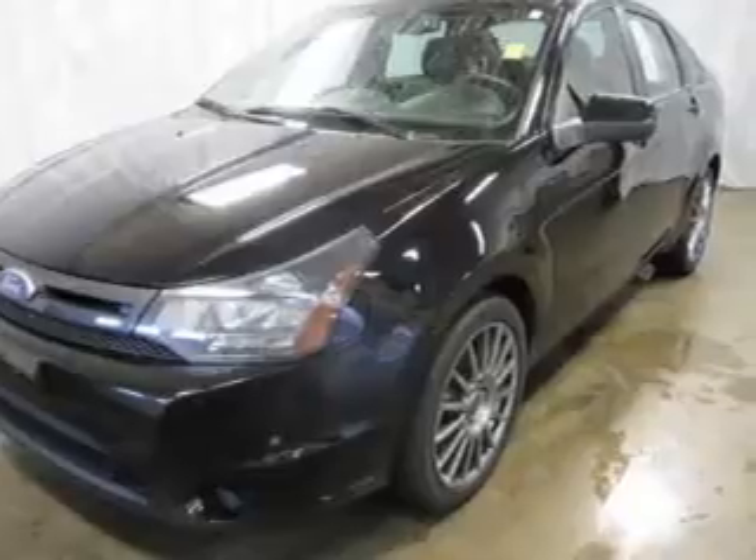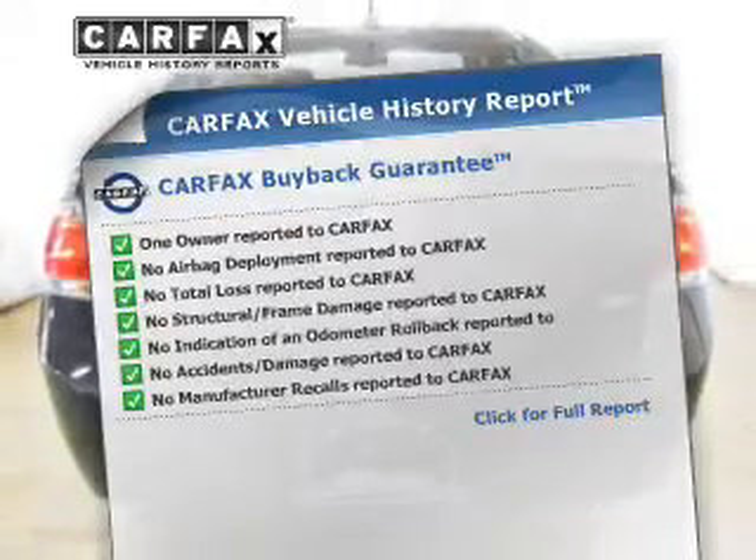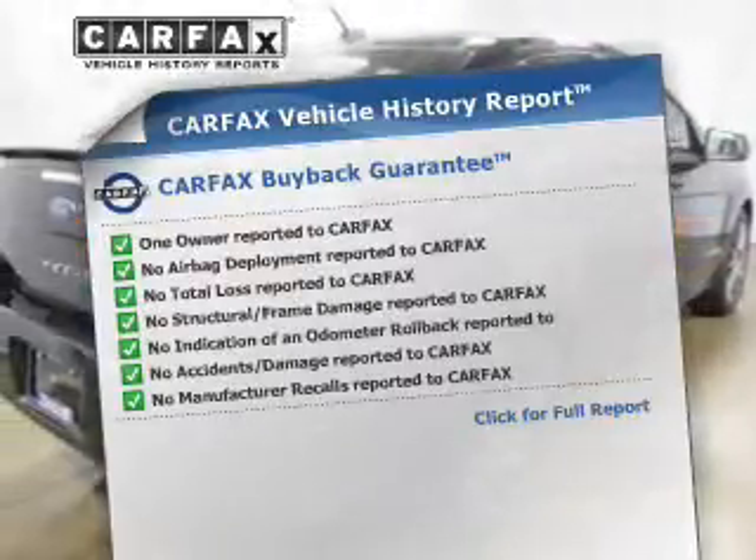Brake safely with the anti-lock braking system. Let the outside in with a built-in sunroof. Know the history on this ride and greatly reduce your buying risk with the included Carfax Vehicle History Report.